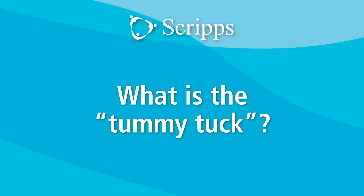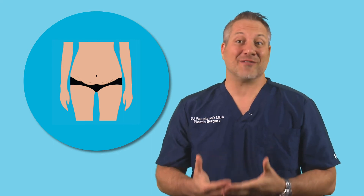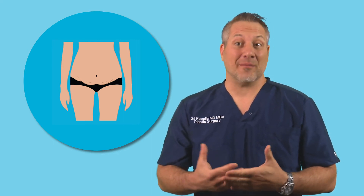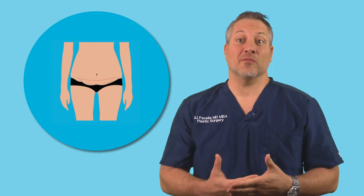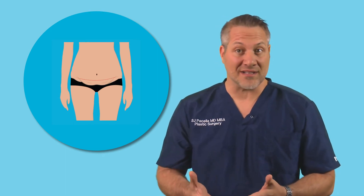Or for example, in pregnancy there may be excess skin that can be removed and tightened utilizing another procedure called a tummy tuck. Tummy tuck is a very common procedure we see in women after pregnancy. It involves a combination of a couple things, the first being removing some excess skin around the lower abdomen that may have been stretched out from pregnancy.